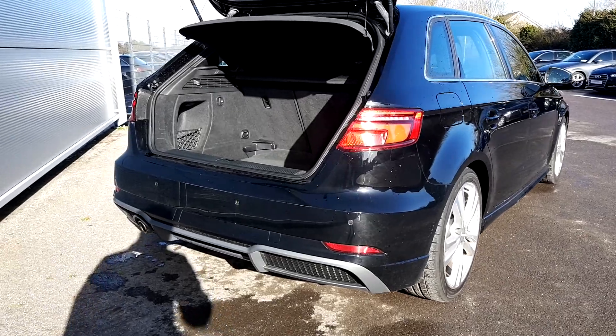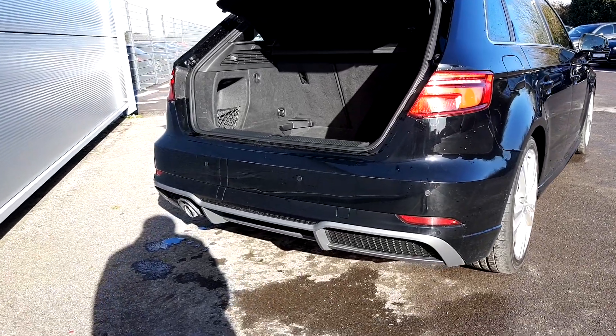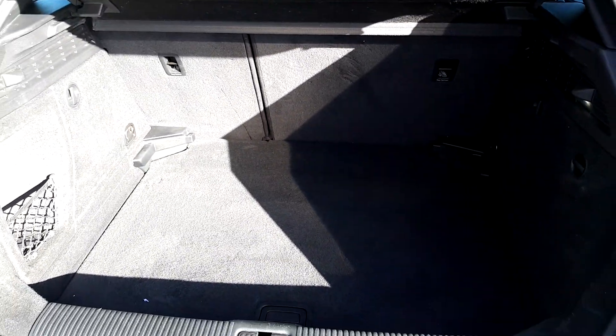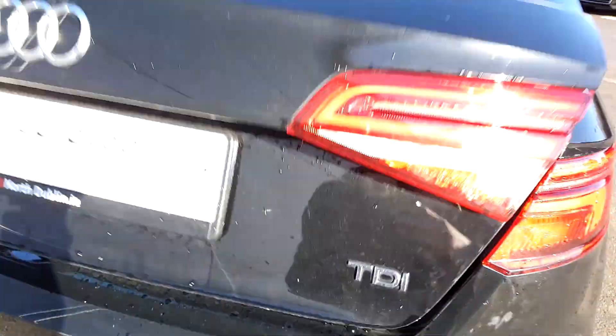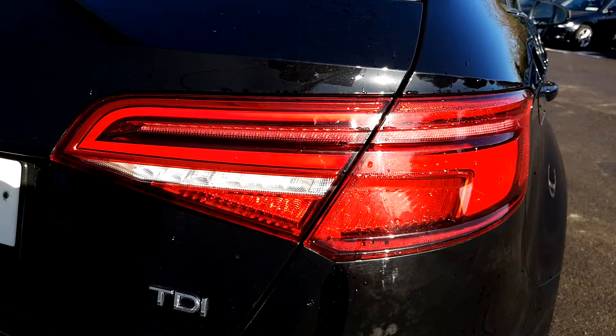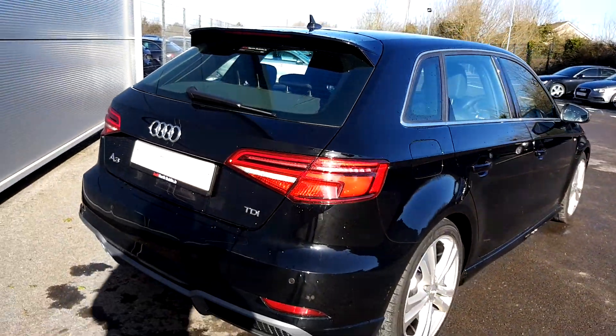Towards the back of the car, it's equipped with reversing sensors, an S-Line rear diffuser and bumper. Inside the boot — a very large boot as you can see — the seats fold down in a 60/40 ratio and there's also a spare wheel. With the boot lid closed we can admire these lovely S-Line lights, full LED with dynamic indicators.